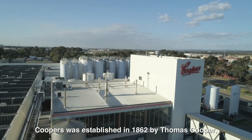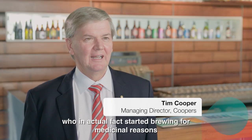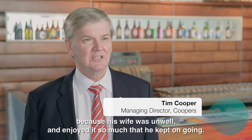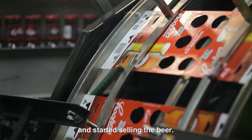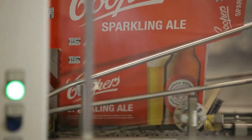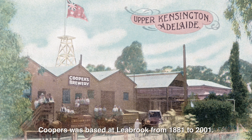Coopers was established in 1862 by Thomas Cooper, who started brewing for medicinal reasons because his wife was unwell. He enjoyed it so much that he kept on going and started selling the beer. Coopers was based at Leebrook from 1881 to 2001.